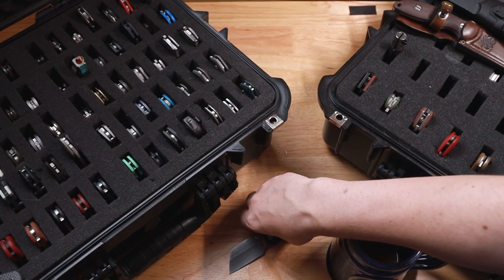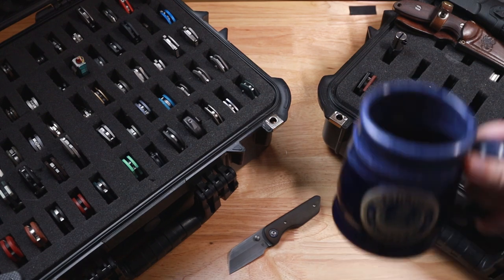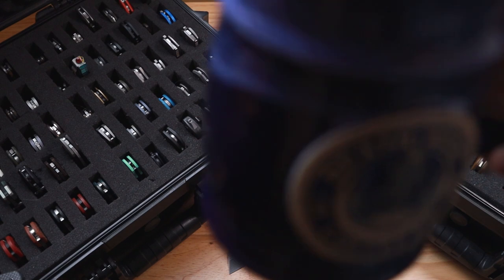So that is all 102 knives. Hopefully you enjoyed this. If you do, go ahead and like, comment, subscribe — affiliate links are in the description — and I'll catch you on the next one.